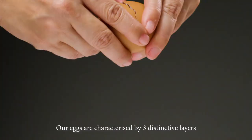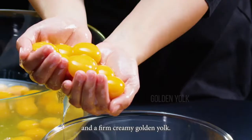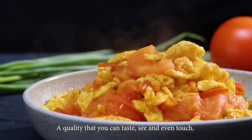Our eggs are characterised by three distinctive layers – a thin watery white, a thick albumen, and a firm creamy golden yolk. A quality that you can taste, see, and even touch.